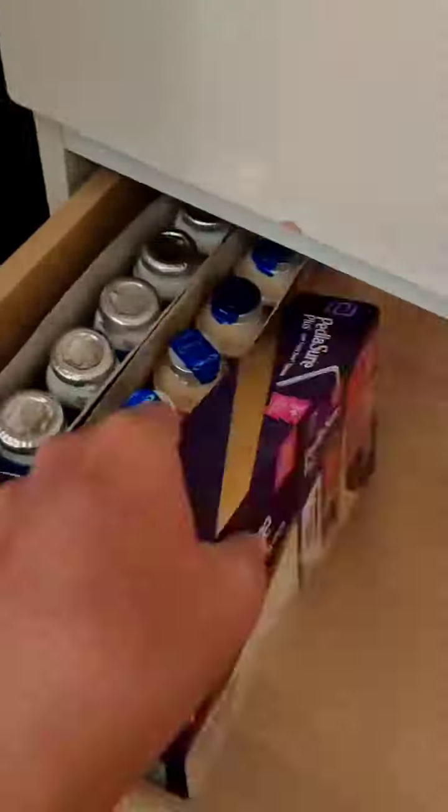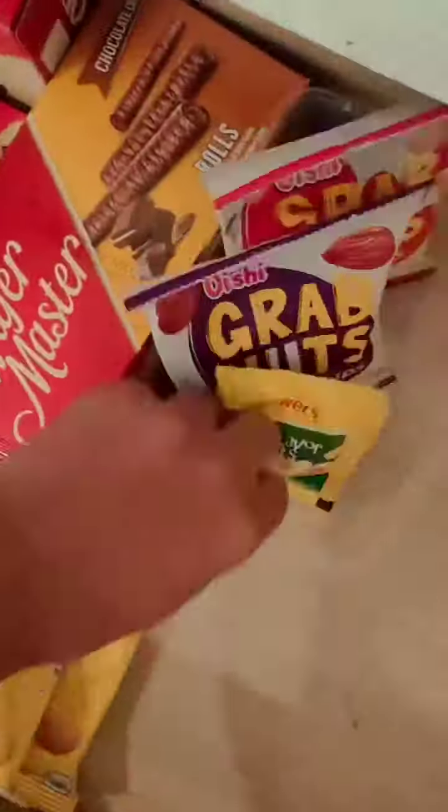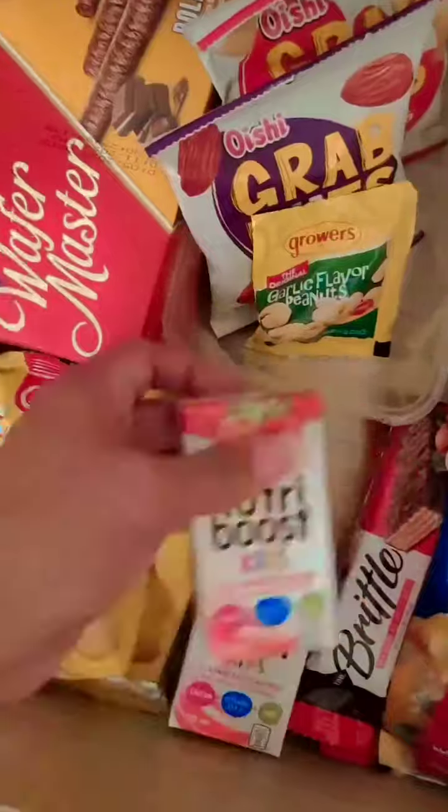Next up is Izak's snacks for school. We have to arrange them properly so that it's easy for me to pick up everything whenever I need it and to choose whatever Izak wants for his school snacks.